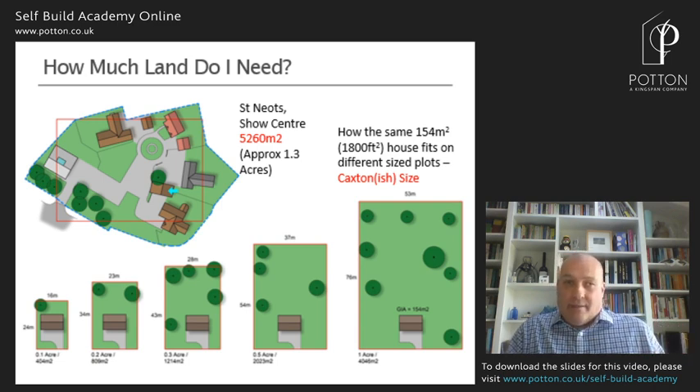On the top left-hand side of the screen is the layout from our show centre, which has five houses on it — various sizes from about 165 square metres for the smallest, the Caxton, all the way up to 300 square metres for the Milchester, the Georgian rectory. The red box is an acre and the total thing is about 1.3 acres. So just showing you that you don't need masses and masses of space to be able to self-build — you can build on quite small plots of land.